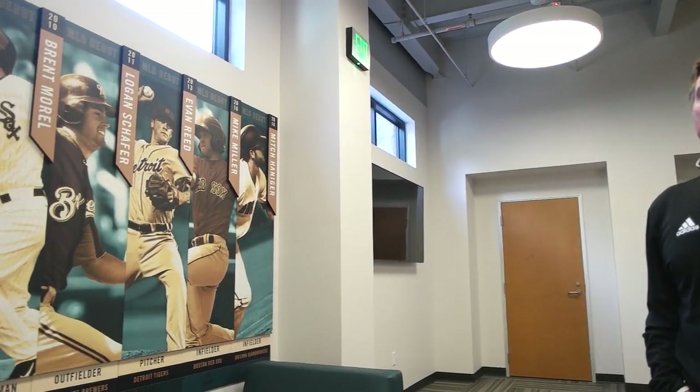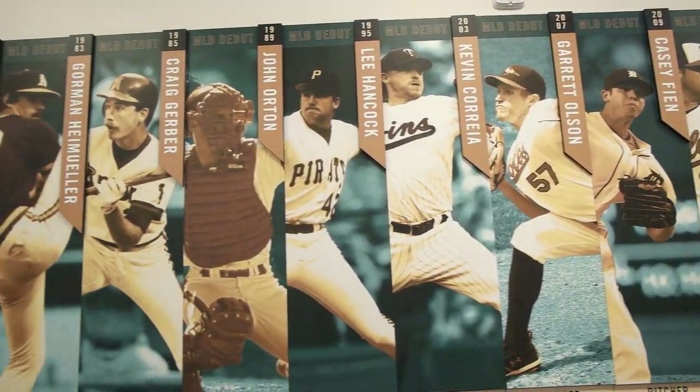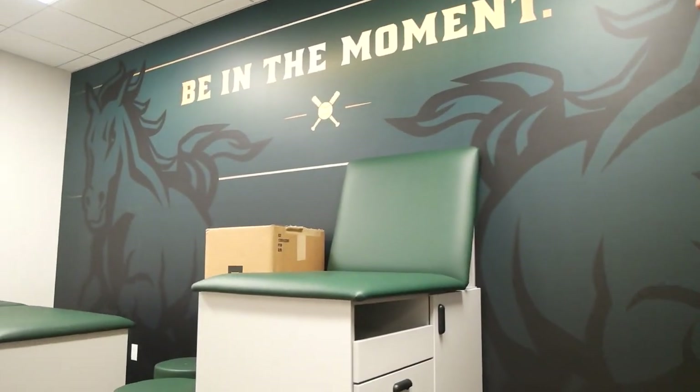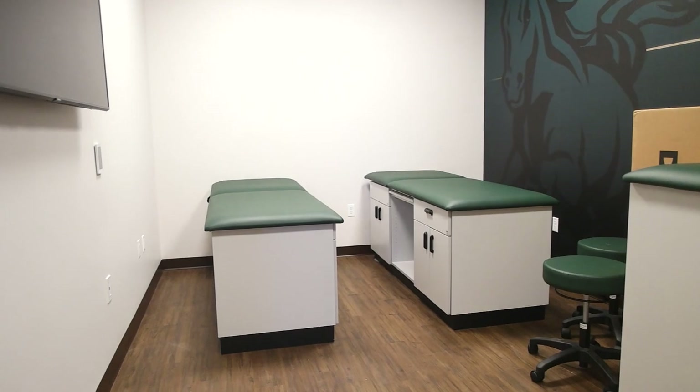Mike Kruko pitched here 1971-72-73, had a 14-year big league career with the Cubs, Phillies, and Giants, and won 20 games with the Giants. This is our Burns Family Foundation sports medicine room, where our players will get daily treatment with our trainer. It's all set with taping tables and an ice machine.